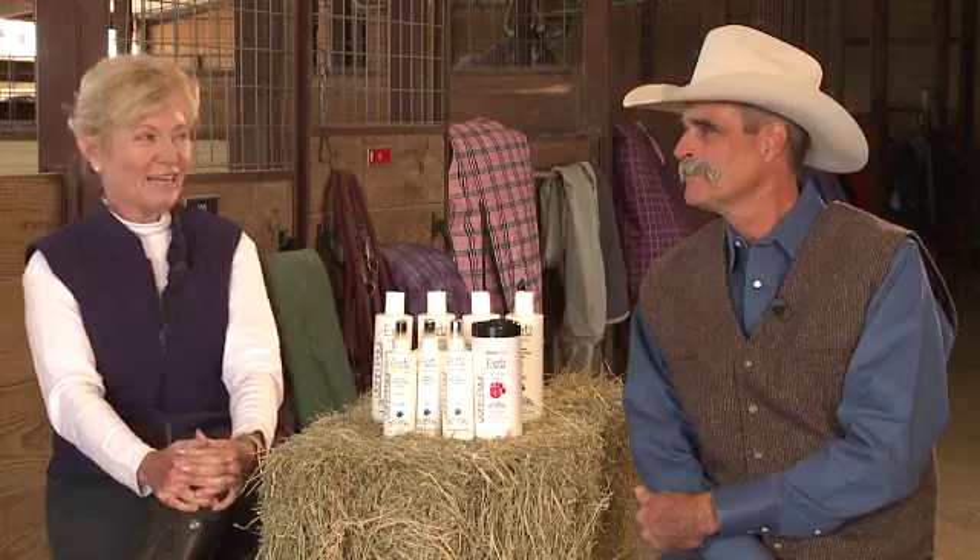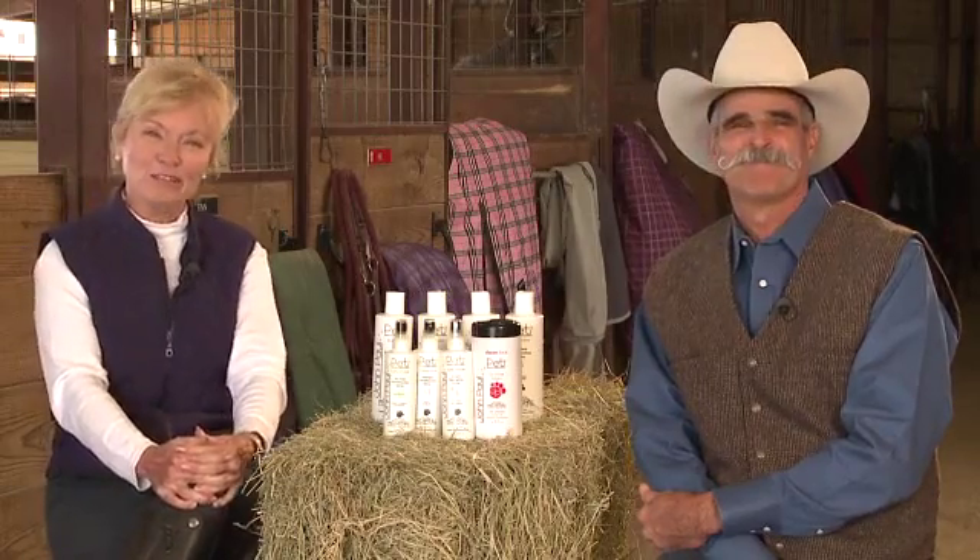Hi, my name is Greg Dial and I train reining horses. And I'm Carol Schmickrath and I train dressage horses. One of the joys of having horses in our lives is their incomparable grace and physical beauty. Grooming products from John Paul Pet go a long way to keeping your partner clean and beautiful without harsh and damaging ingredients.